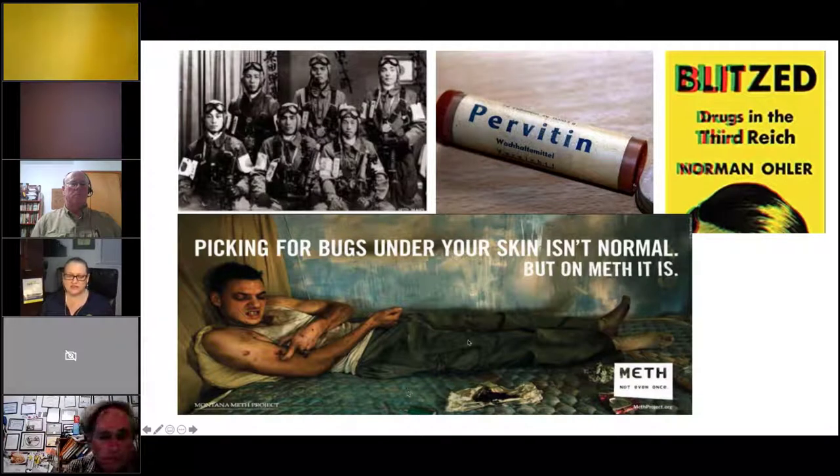A known side effect of meth is picking at scabs — users pick at what they think are bugs under their skin. Clearly you don't want your soldiers experiencing the side effects of not eating and not sleeping. The German soldiers were on a long bender and they lost in France — the thought is that the Pervitin stopped working for them because over time you build up resistance, like sometimes needing a third cup of coffee.